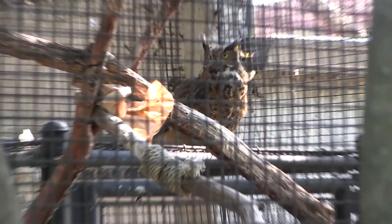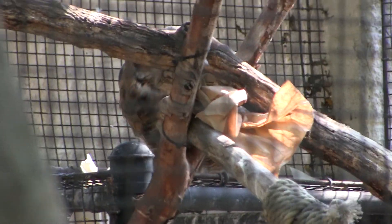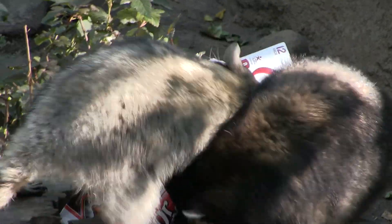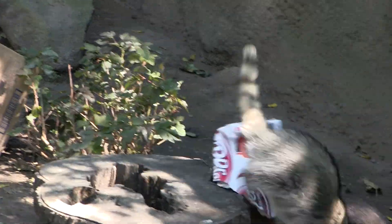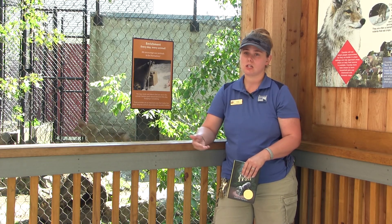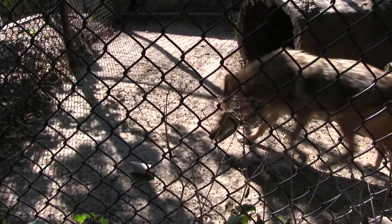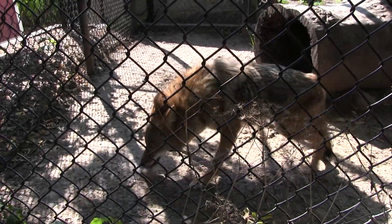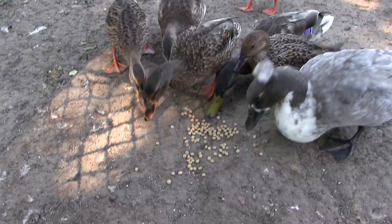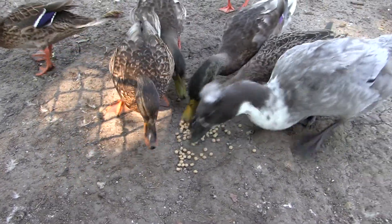Enrichment is about getting them to interact and really stimulate their minds and bodies — that could be utilizing items to encourage their foraging behavior. When we talk about behavioral enrichment, a lot of those items are really challenging them on how they groom in the wild, how they find shelter in the wild, how they actually find food in the wild, and those we want to try to reproduce or mimic here in their captive settings.